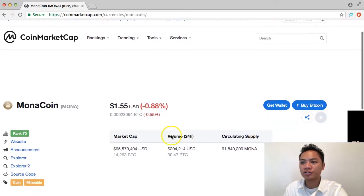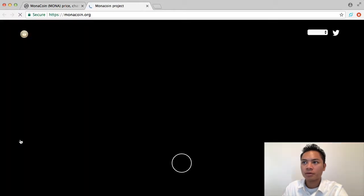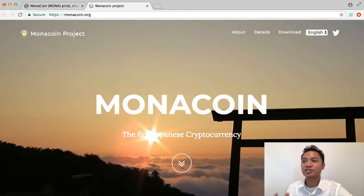And what I'm going to do now is scroll down and click website here. And as you can see, it directs us to monacoin.org. So this is the website, monacoin.org. Feel free to search it.